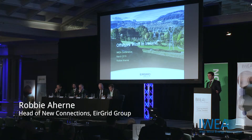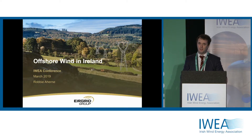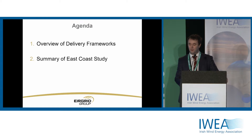Good morning, delighted to get an opportunity to talk to you today about offshore wind. It's a very exciting space internationally. There's been huge developments over the last number of years, and indeed in the last 12-18 months there's been a significant uptick in the level of interest in offshore wind in Ireland, and we've seen that within EirGrid.